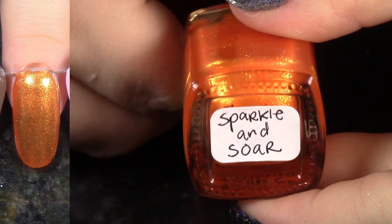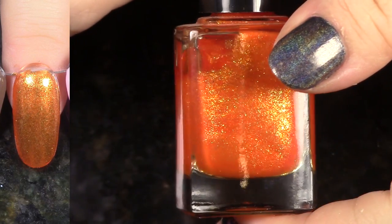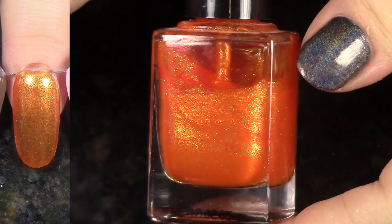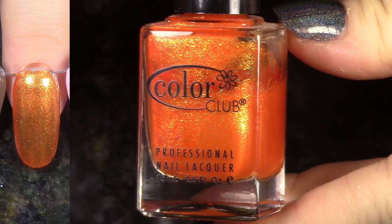Sparkle and Soar from the Take Wing Collection — I think this is pretty good out of that collection. I just love that really bright gold fleck in there, but it's a little too sheer for me to really want to mess around with trying to build it up, so I will go ahead and de-stash it for a very reasonable price.